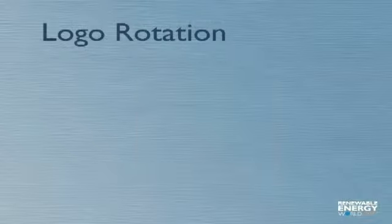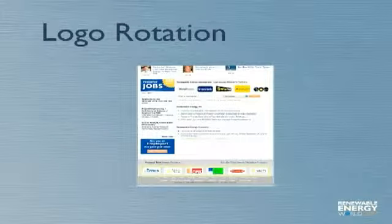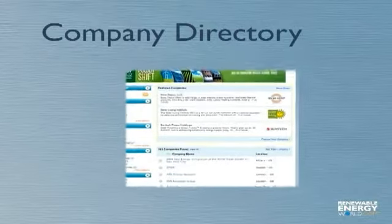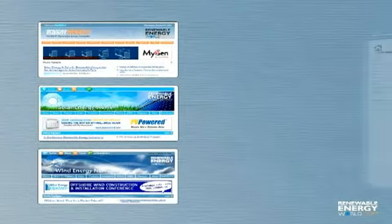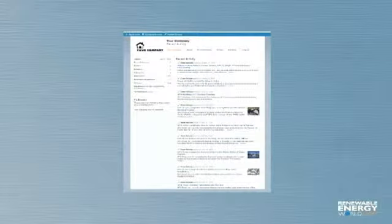Your company's logo is displayed approximately 40,000 times per month in various spots throughout our website. Your company description is included in our searchable directory. Your company news and PR is distributed worldwide via e-newsletters. Of course, everything links back to your customizable company profile, which can be edited and updated at any time, as often as you like.